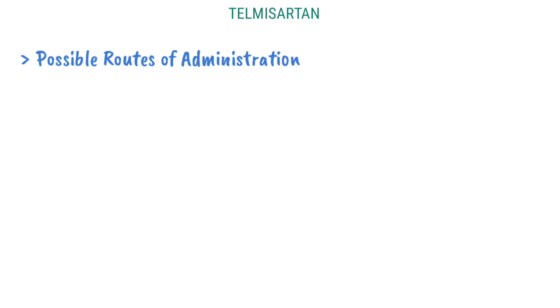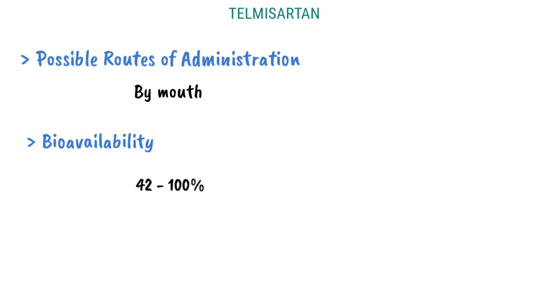Possible Routes of Administration: By mouth. Bioavailability: 42–100%. Elimination half-life: 24 hours.